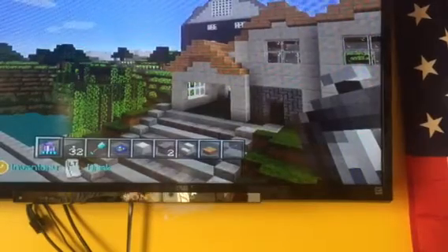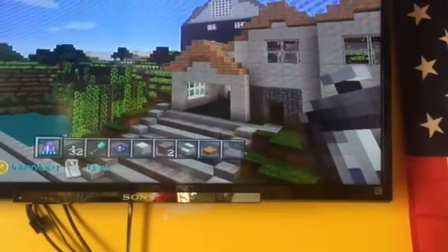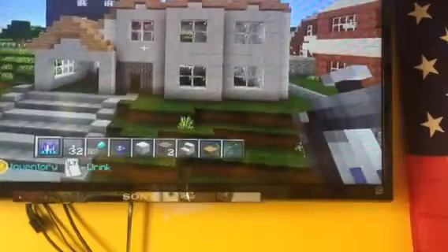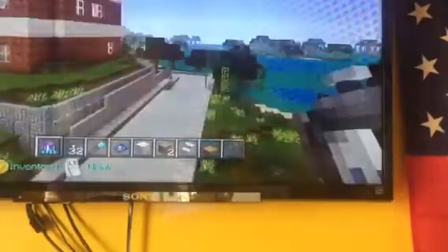Hey guys, this is part three of the house nearby tour. This is a house that I'm building — not done yet. Going around here; this house is not done yet.